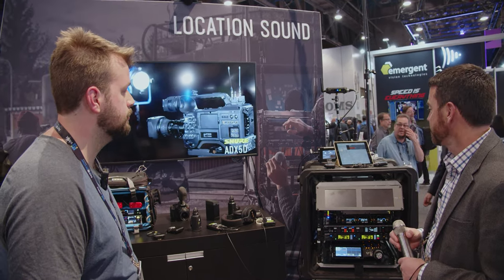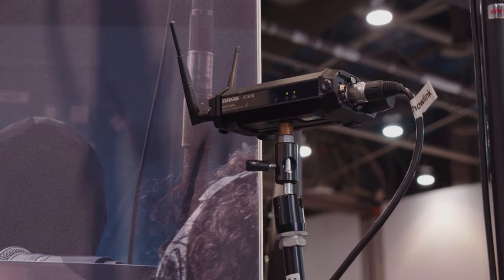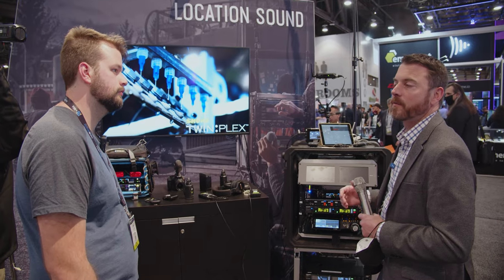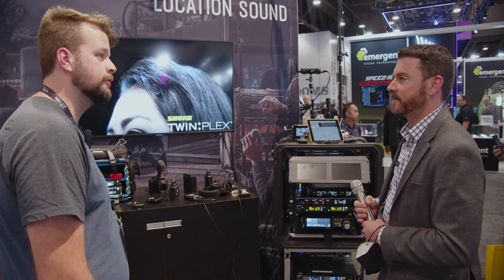That would be very helpful. Axient Digital is the way to go. We have all the key components now to make sure that your cart and your bags — all the lavs, headsets, shotguns, and plug-ins — we have all the solutions for the best film and TV broadcast work. Awesome, thank you for showing us, John.